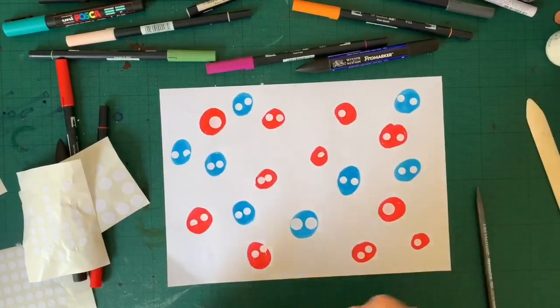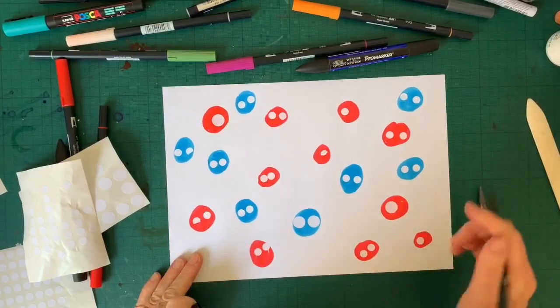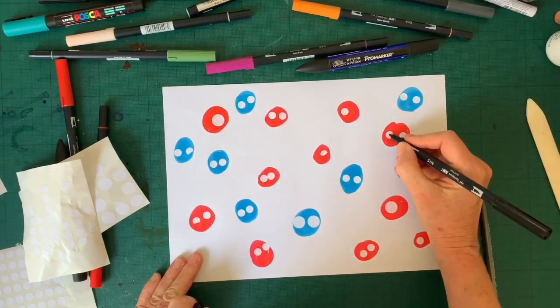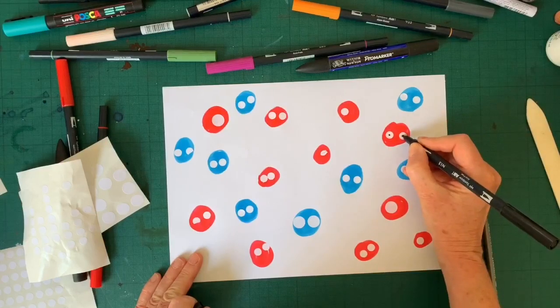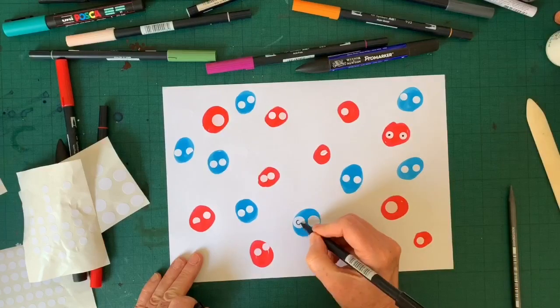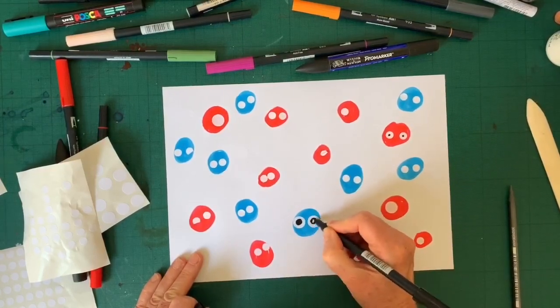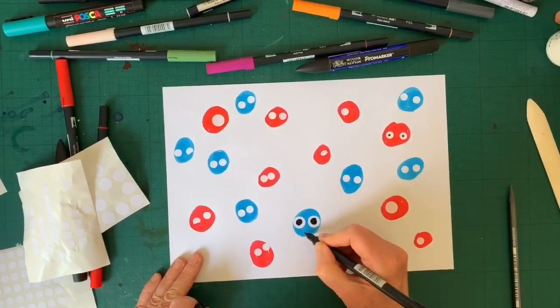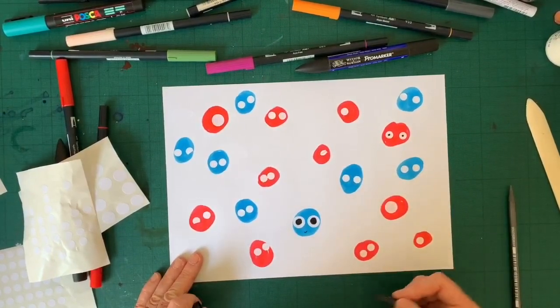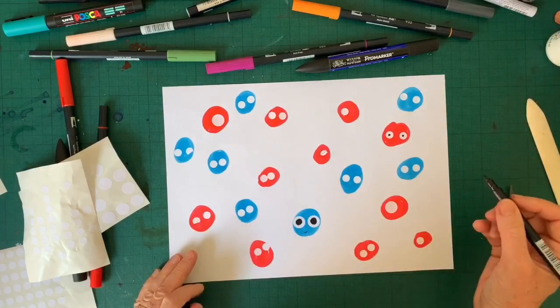Next I'm going to add the pupils of the eyes, and in this way we can give them all different expressions. Because if we make the pupil very small, it makes the spots and dots look very surprised. If we make them very big and we add a smile, it can make them look very happy. So you can add the black pupils to all the different spots and dots.